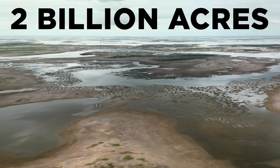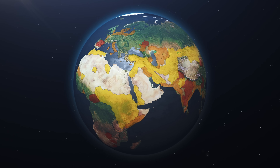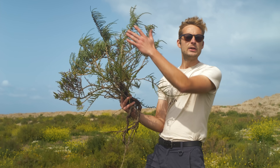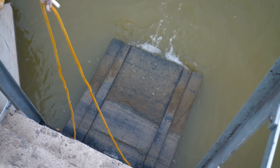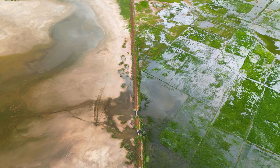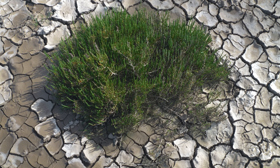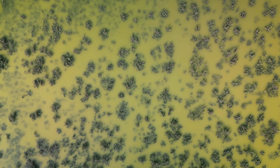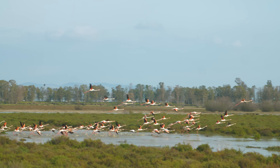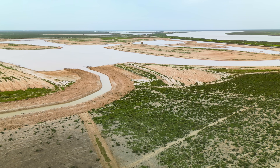There are over 2 billion acres of desolate, salty wasteland across the planet. What if this could be turned into productive agriculture without using a single drop of fresh water? By searching the world for rare plants that can grow in saltwater, an entirely new form of agriculture is being developed — unlocking the endless supply of ocean waters — including this 4,500-acre site in southern Spain.